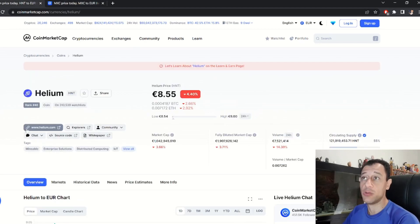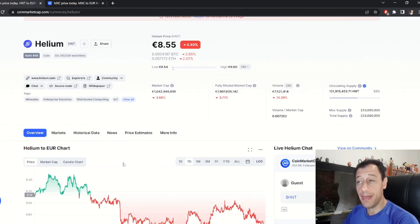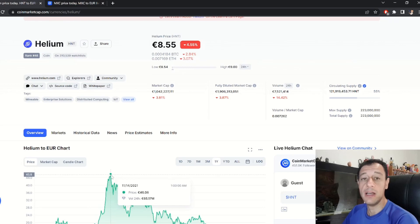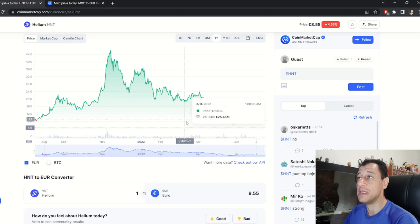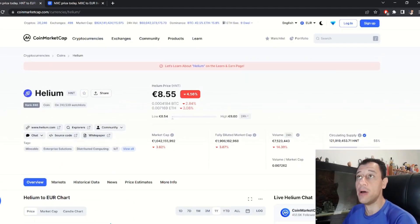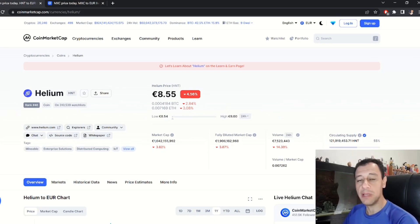On CoinMarketCap, the MXC token is at rank 130 with a market cap of 196 million euros, while Helium is higher at rank 46 with a market cap of over 1 billion euros. However, passive income from Helium mining is very low right now — I'm making literally one HNT token a week, whereas before you could easily make three or four a day. The Helium price used to be around 44 euros a year ago, and it has been trending downward.